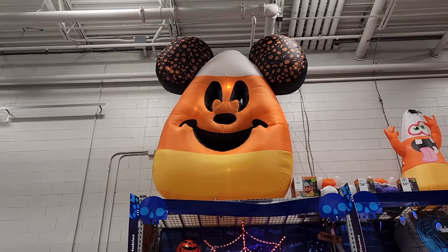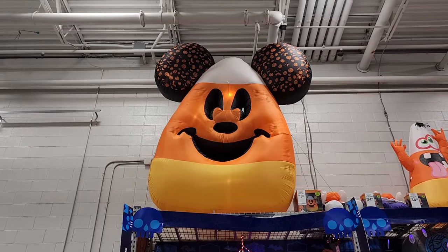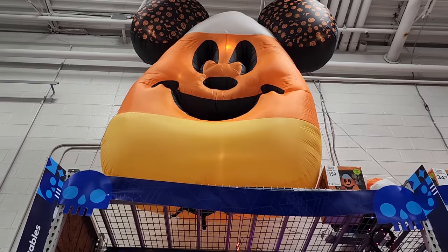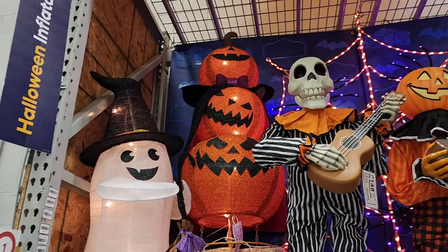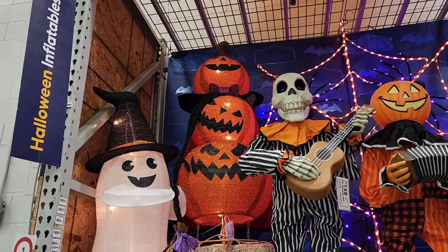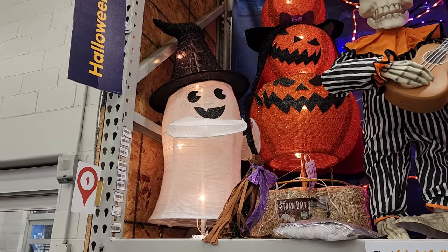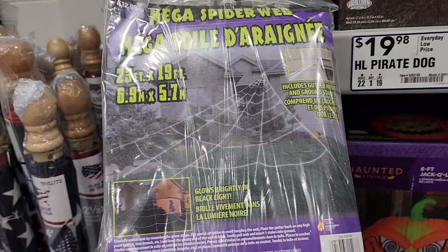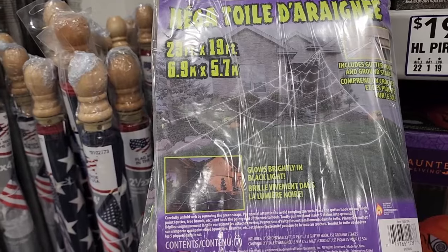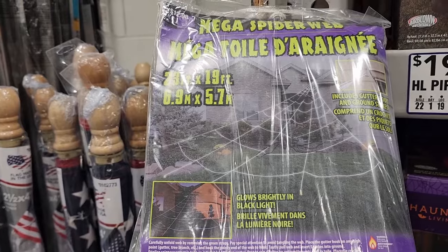$159 — I don't know exactly how tall he is but he is absolutely a huge unit, he lights up and blows up. I believe it's possibly nine and a half feet tall. $75 on the stack of pumpkins — it lights up. $13 on the mega spiderweb — it glows brightly in black light and it is 23 feet by 19 feet.